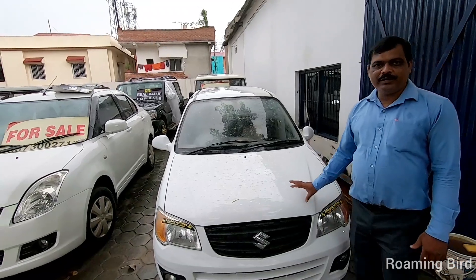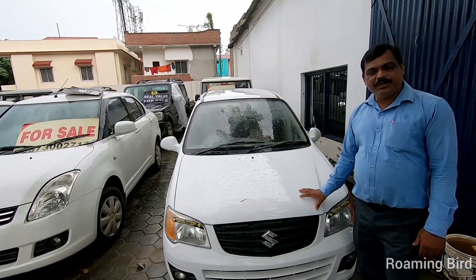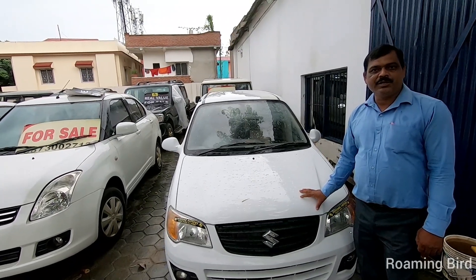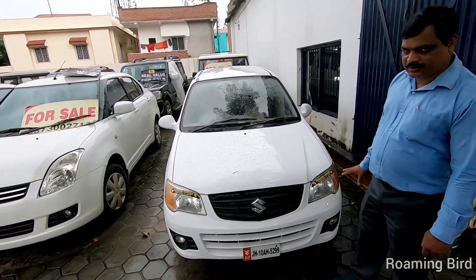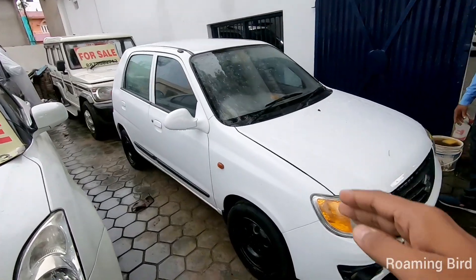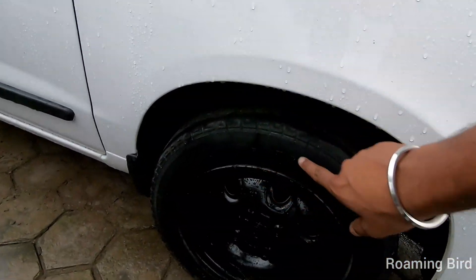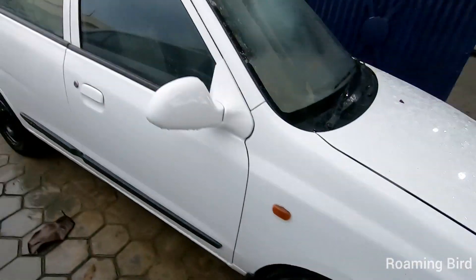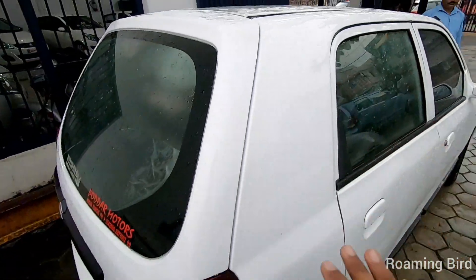Let's talk about the next car. This is also a 2012 model, the WagonR VXII. Its price is 1,85,000. This model is very nice. If you can see the car's condition standing here, you can see the tire condition is good. Looking at the right side profile, I don't see scratches.